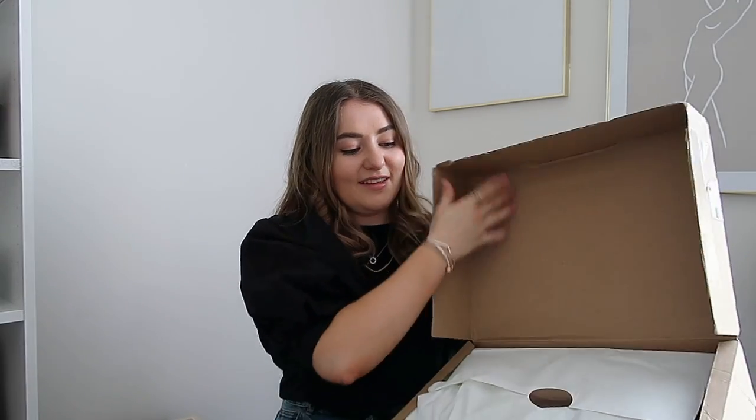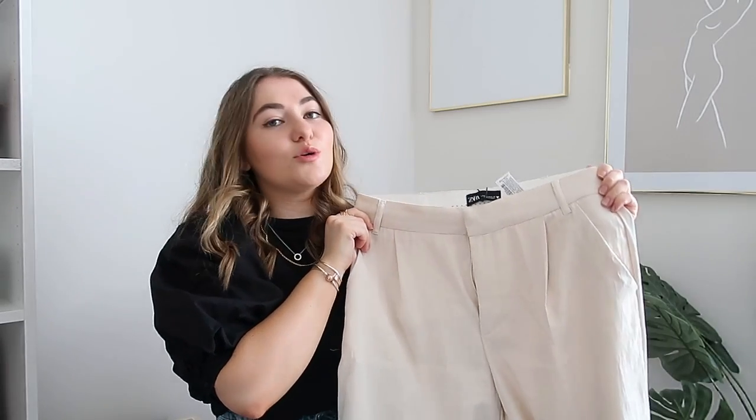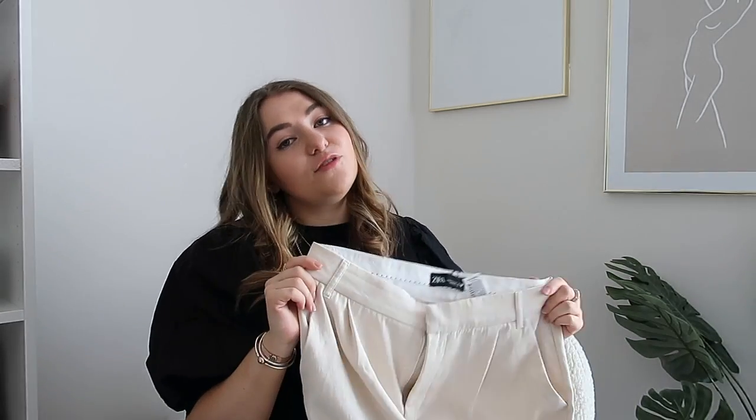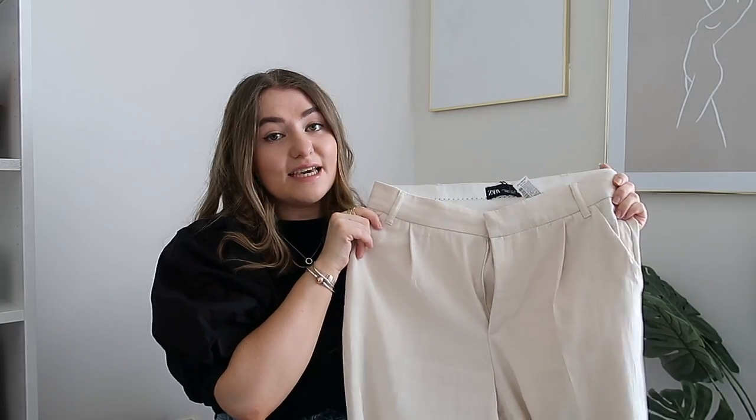I absolutely love this packaging, it makes me so happy. The first thing to show you is this gorgeous pair of wide leg cream coloured trousers. I'll be doing try-ons in the cutaways so you can see what they look like on. These trousers are absolutely stunning — I'm so obsessed with linen and wide leg trousers at the moment. I've not stopped wearing them, and when I saw these online I knew I needed them.